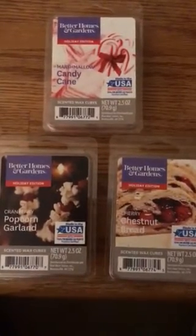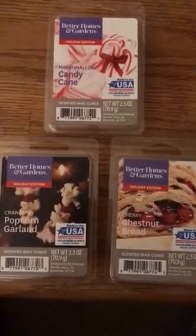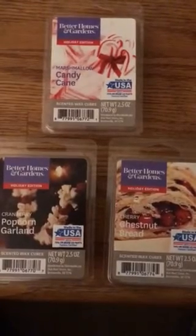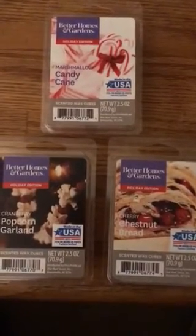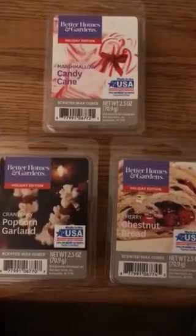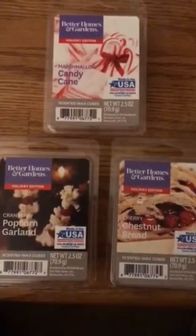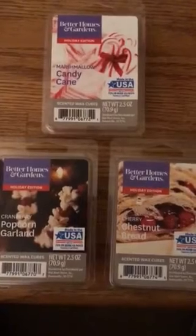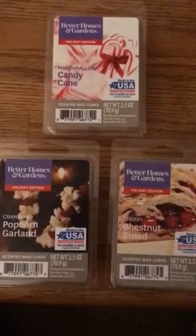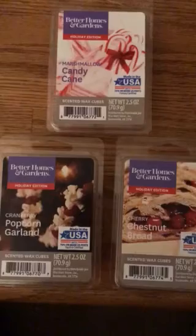They're all holiday scents, so I figured I would put this out in case you guys wanted to go out and get them. The first one is Marshmallow Candy Cane. It smells really good. It's not a sharp or strong peppermint scent, and I'm assuming that's because of the marshmallow. It's very mild, very nice. I'm melting that one right now, but to make the scent a little stronger, I'm also burning the Bath and Body Works Twisted Peppermint Candle, and they go really well together.